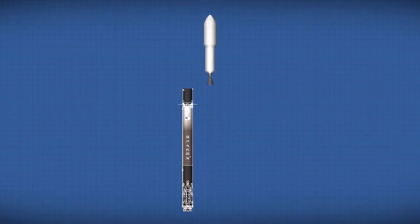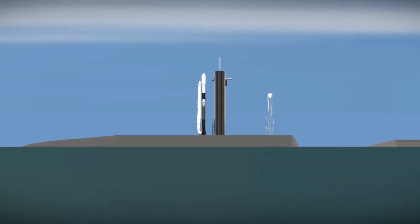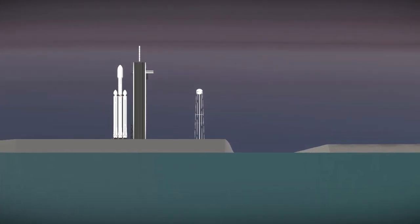Nice, launch director on countdown net, pad is clear. 10, 9, 8, 7, 6, 5, 4, 3, 2, 1. Go for launch.